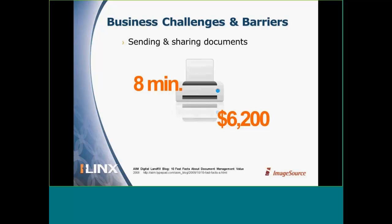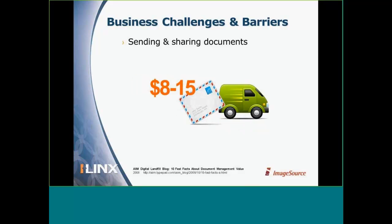Many businesses today still send and share documents through faxing. According to Capteros, a software company that specializes in faxing technology, the cost of a single fax machine is about $6,200 a year. It also takes quite a bit of time — about eight minutes to manually send an average fax. It's likely not possible to completely remove the courier from your budget, but if you have a document management system, think how many times you could save on those courier fees.